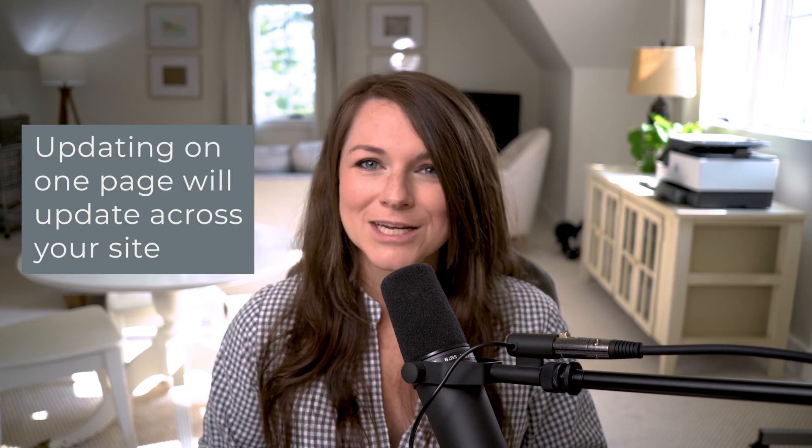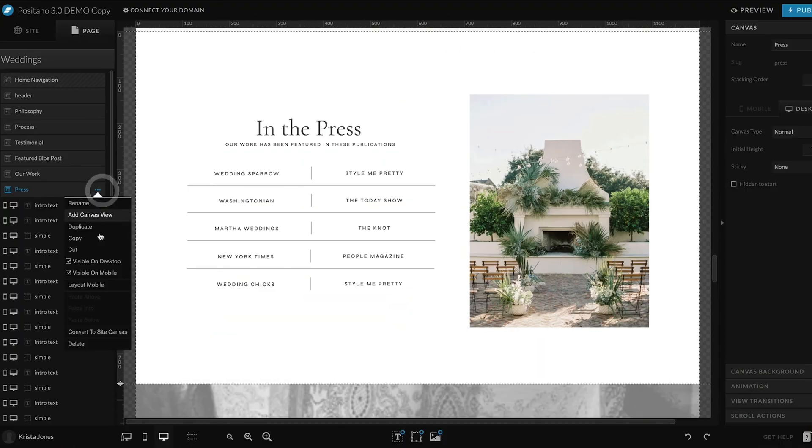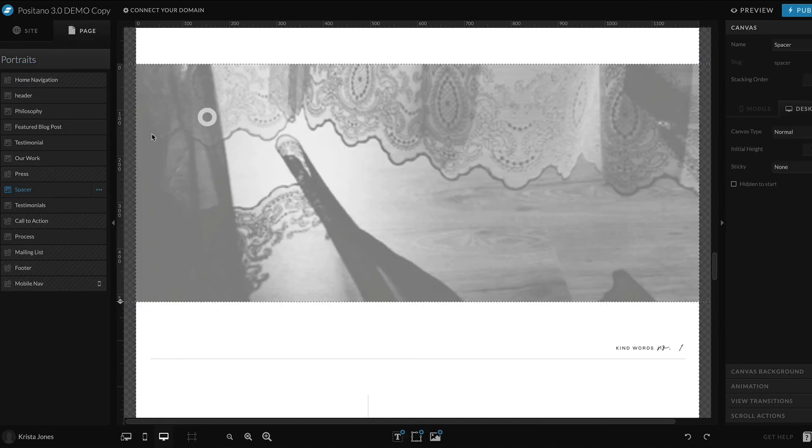Tip seven: use site canvases whenever possible. Site canvases allow you to create a canvas that is repeated on multiple pages, so if you update it on one page, it's going to be updated on any other page it appears on. We always make our headers, footers, mobile menu, and lead magnet sections site canvases, but anything that needs to get repeated — such as a press section — could be turned into a site canvas. To convert a canvas to a site canvas, select the canvas, then select the three dots to edit the canvas, and go down to convert to site canvas. Then select those three dots again, hit copy canvas, and paste that canvas onto other pages.